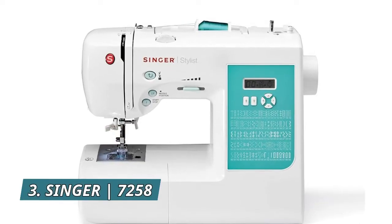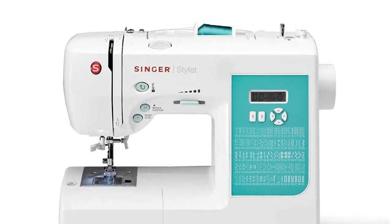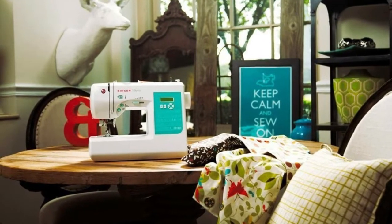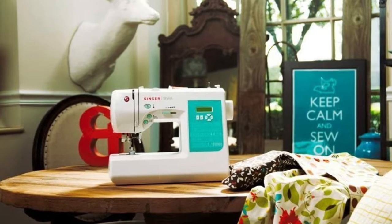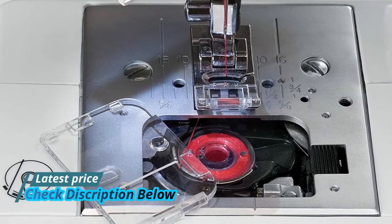Number 3: Singer 7258. The Singer Stylist 7258 sewing machine allows you to select the desired stitch with just a simple push of a button. Optimum settings for length, width, and tension are set automatically and are customizable with adjustable stitch length and stitch width. Specs: 120 volts, 0.62 amps, 74 watts.